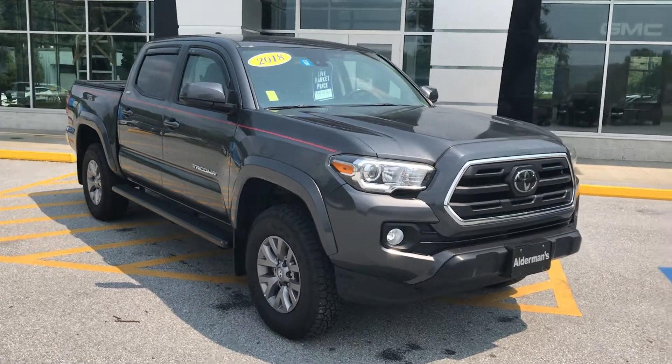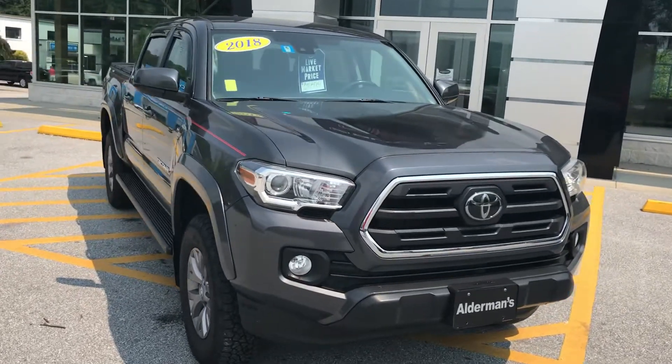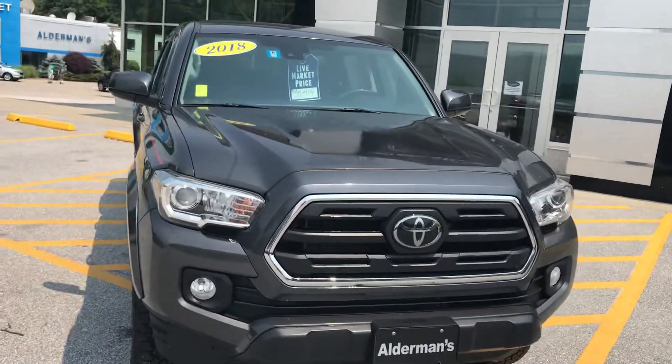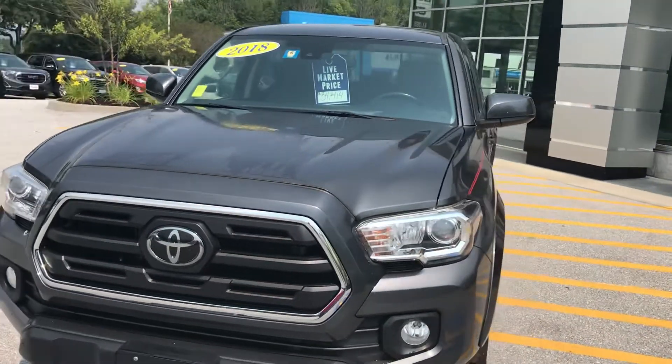Hi Pam, Jim McCarron here at Alderman Chevrolet Buick GMC, Vermont's favorite car dealership. We're known for awesome deals and fabulous service. I want to thank you for your recent query on this 2018 Toyota Tacoma SR5.